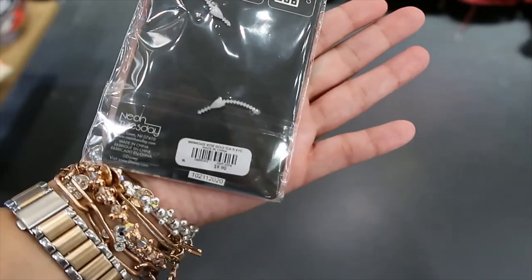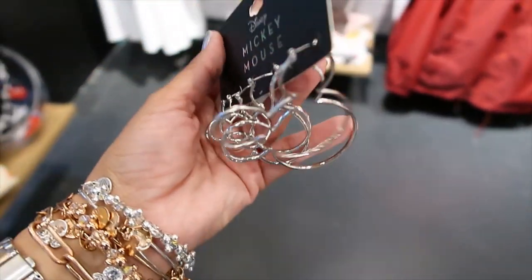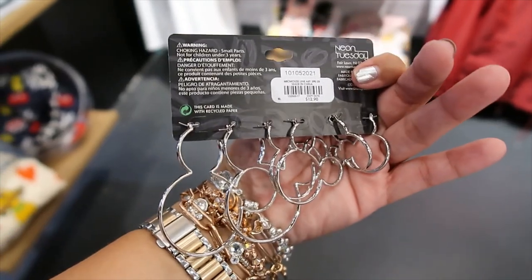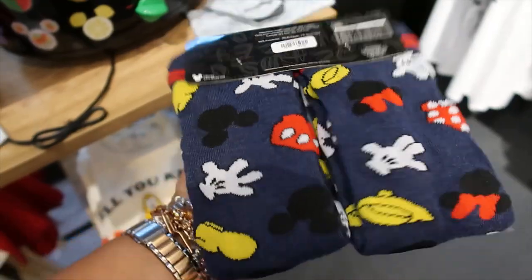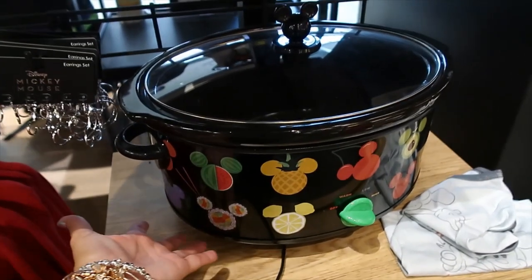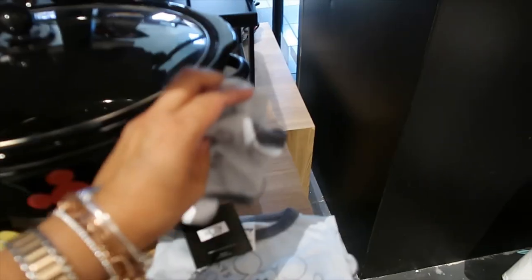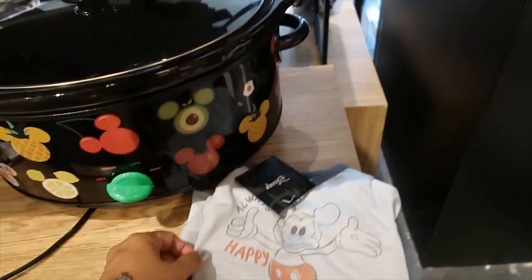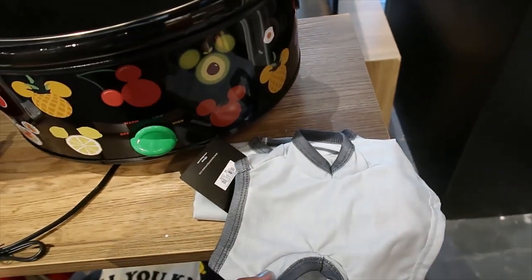Earring set — you get three Mickey Mouse outline pairs — beautiful. $12.90 for the set. Two pairs of socks for $14.90. There's another Crockpot option. What is this cutie? $14.90. Let me open this — always happy. Is this for dogs? I think it is — yes, it's for dogs!